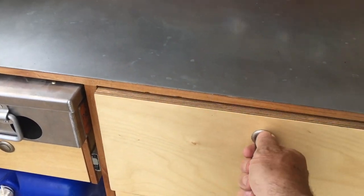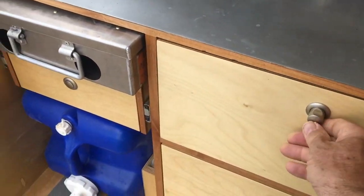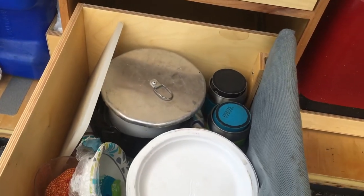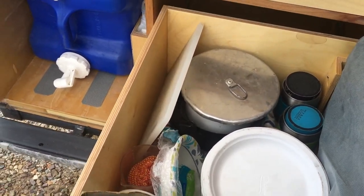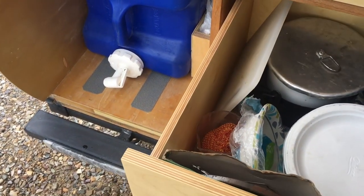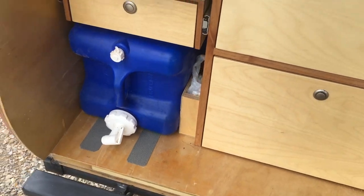Got lots of storage back here. Our camp griddle lives right here on the right. Gotta have the griddle. I think it's Coughlin's toaster goes on the stove.